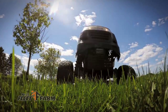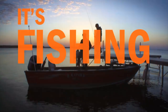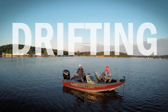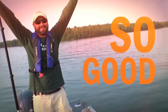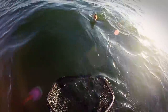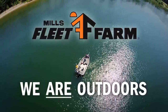You have a choice — turf or surf. It's fishing season. Welcome to the outdoors. We're baiting, casting, drifting, and limiting out. The outdoors never felt so good. Catch, release, and keepers — the outdoors never tasted so good. It's fishing season. We are outdoors. Mills Fleet Farm.